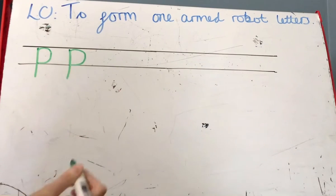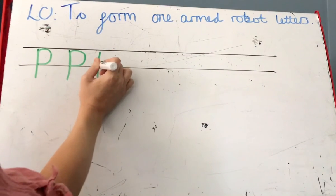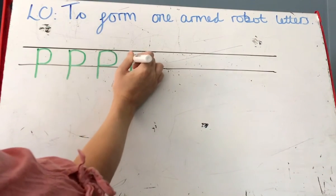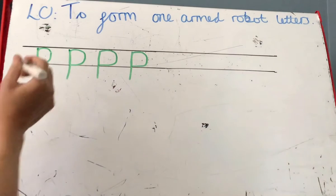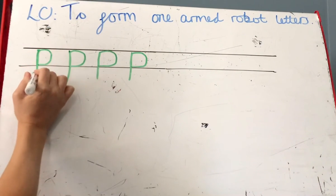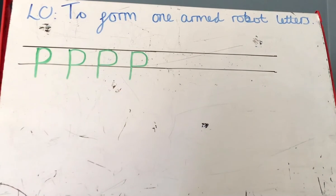Down the pirate's plat, back up and around his face. Can you have a go at doing that, reception? Pencils to your paper — down the pirate's plat and around his face.